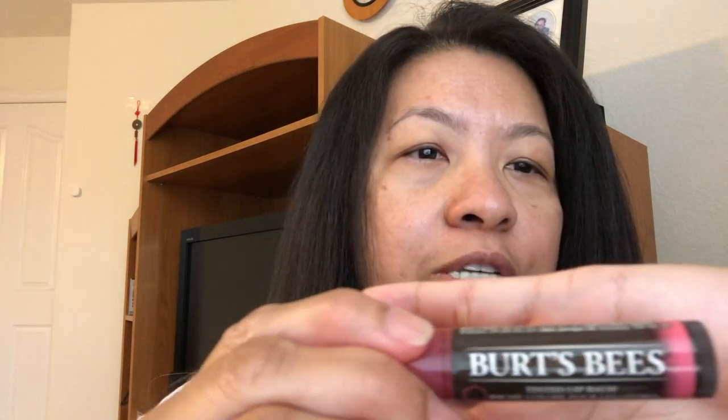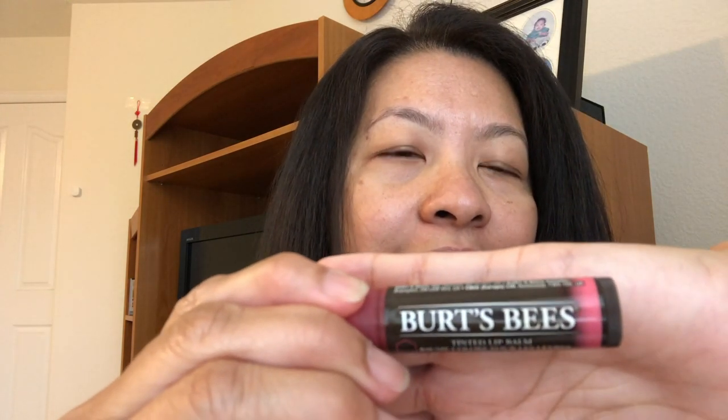Good morning guys, I'm back for my lip care routine to show you what my last step will be. I just woke up, showered, and brushed my teeth. I haven't eaten breakfast yet but I wanted to show you first what my lips look like. For my last step, I want to show you this Burt's Bees tinted lip balm in the color Hibiscus — I like this color because it's close to my natural lip color.